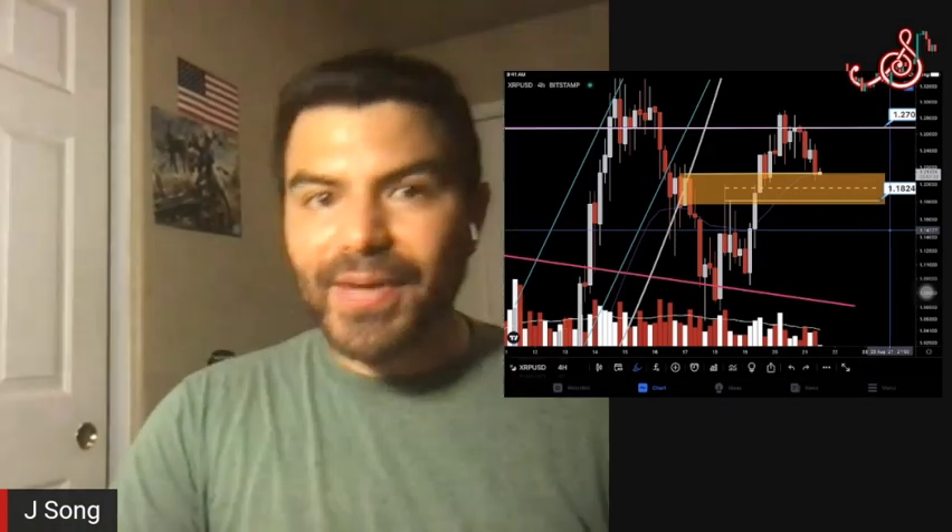Before we continue, I want to let everyone know that everything you see here today is not financial advice or trading advice of any kind — it is merely for entertainment, comedic, and educational purposes only. Bear in mind, I eat red crayons for breakfast and you should too, but you may get a tummy ache, so eat them at your own discretion. I'm not responsible for any consequences. I hope you guys learned something and enjoyed your time here.